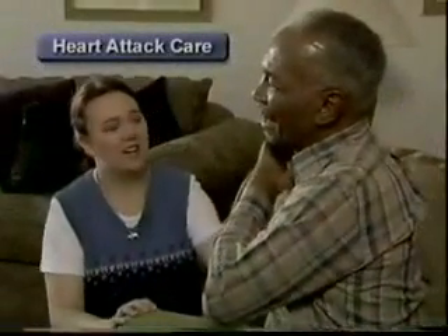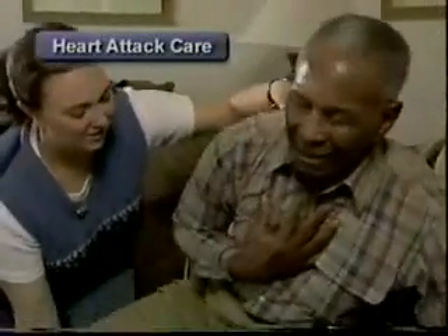Additional initial care for a heart attack includes having the victim rest in the most comfortable position, loosen any restrictive clothing, assisting with any prescribed heart medication such as nitroglycerin, providing reassurance, and monitoring the ABCs.